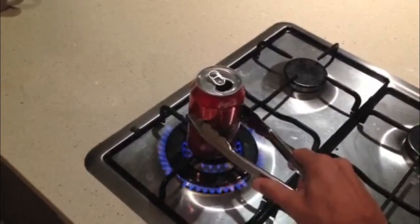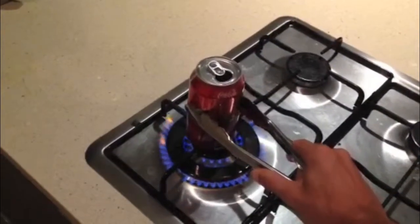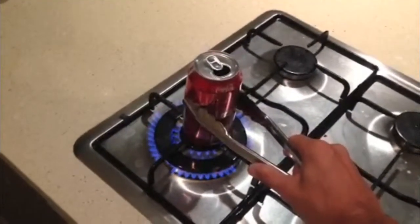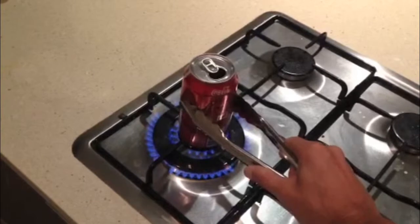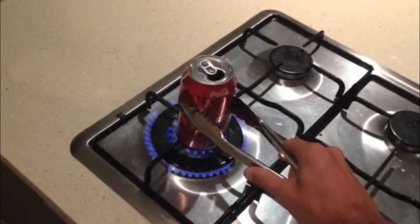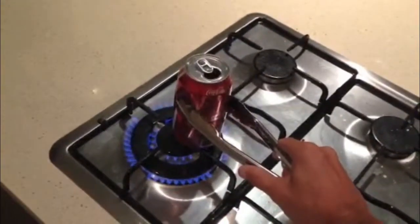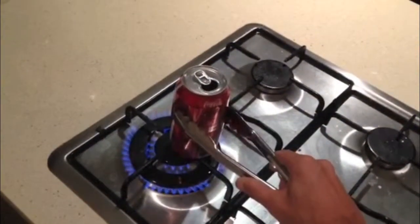I'm going to do this for about a minute. Get it nice and hot, making sure you don't burn your hands. Now what I'm going to do with it is put it into that freezing cold water. You need to tell me what's going to happen to that Coke can.